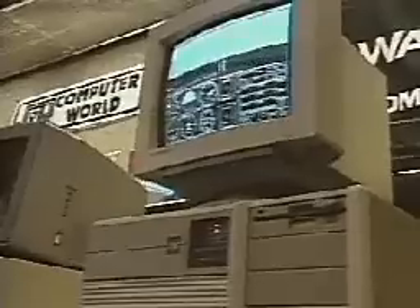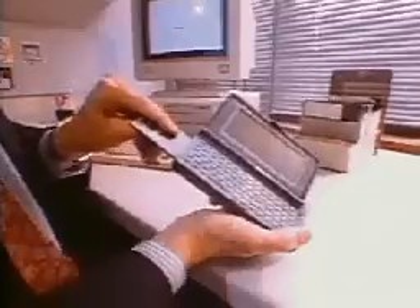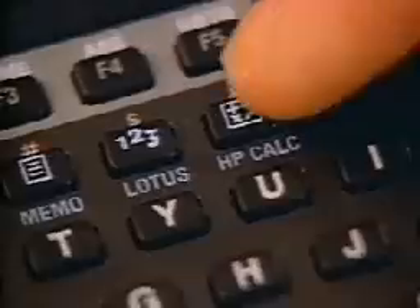They are able to carry out millions of instructions per second. Small, portable notebook computers usually weigh less than five pounds. Even smaller computers can fit in the palm of the hand.